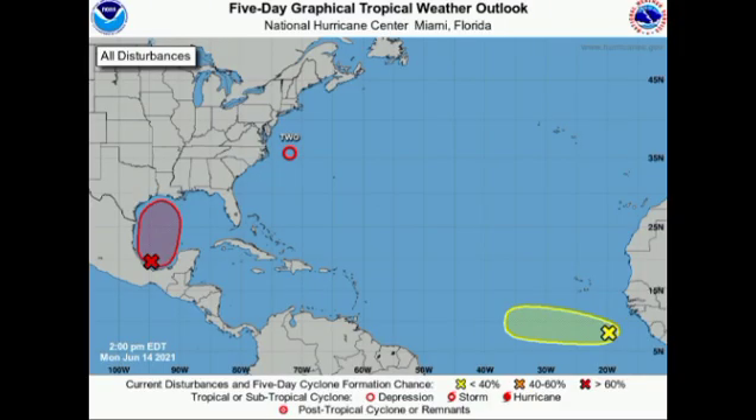Hey guys, it's Danny, and welcome to this updated video on the tropics. We have quite a bit going on — three systems to pay attention to in the North Atlantic basin. We have a newly identified area of disturbed weather highlighted in yellow just emerging from a tropical wave off Africa, our tropical depression number two expected to become tropical storm Bill, and our gulf disturbance Invest 92L still in the Bay of Campeche.